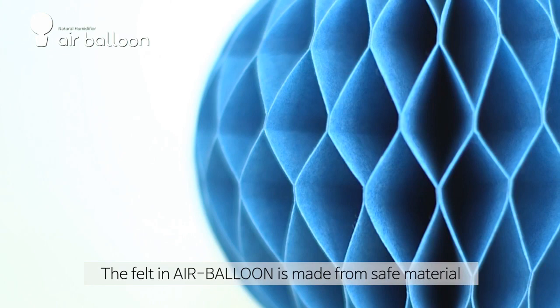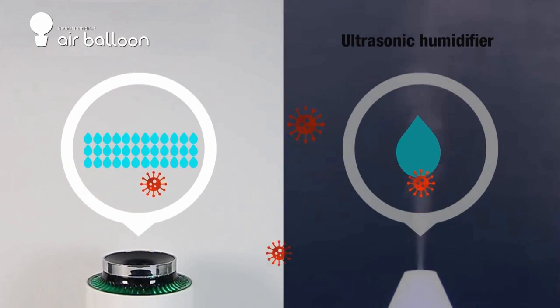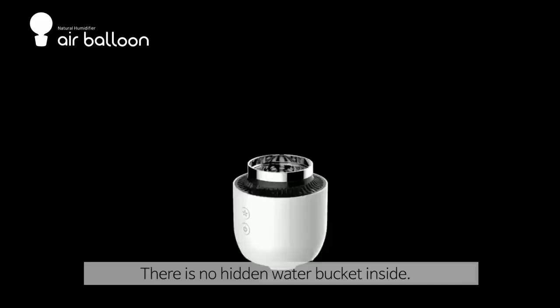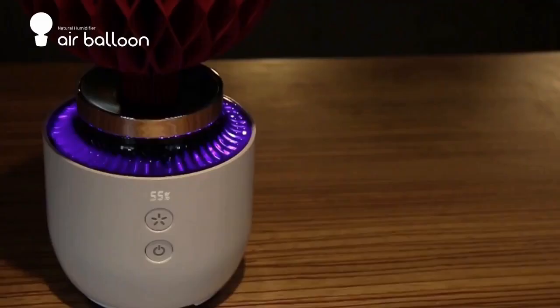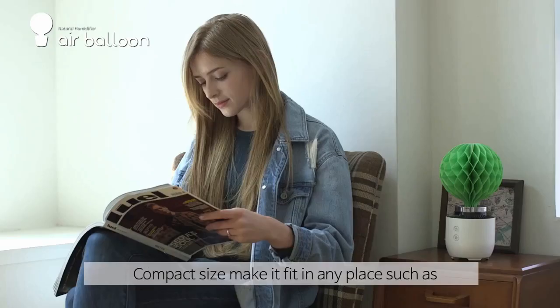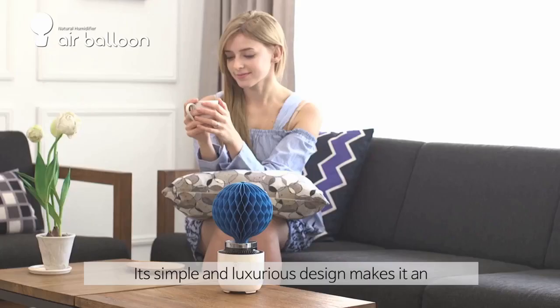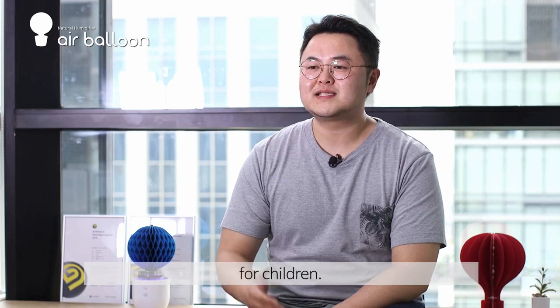The felt used for the humidifier is a safe material suitable for use around children. Unlike the ultrasound method, the size of the moisture by air volume is that of natural moisture, and bacteria do not propagate. There is no hidden water bucket inside, and there is no room for germs to hide, because it is easy and simple to remove. The KoryBM air volume has an LED unit which can be used as a room lamp. Its compact size can be used in any place such as a living room, bedroom, office, and kitchen, and its simple and luxurious design can serve as an interior item. The KoryBM air volume makes it safe for your child to use — do not use any hazardous and inconvenient humidifier anymore.